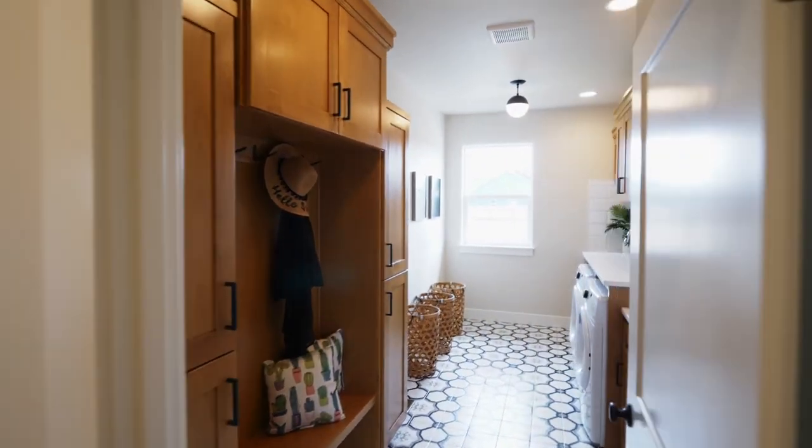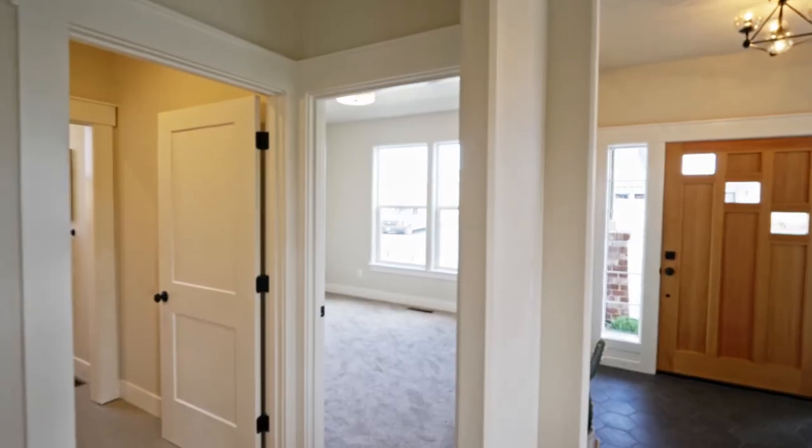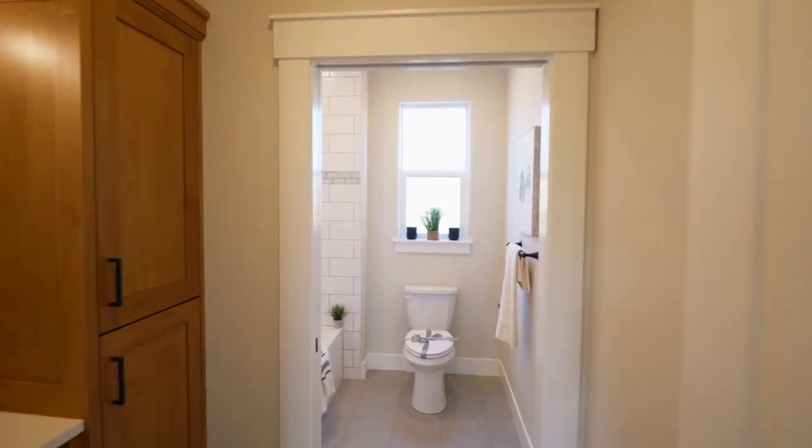Plus, you'll find an oversized laundry with built-ins. This 2,100-square-foot home has two additional bedrooms and a well-appointed guest bath.